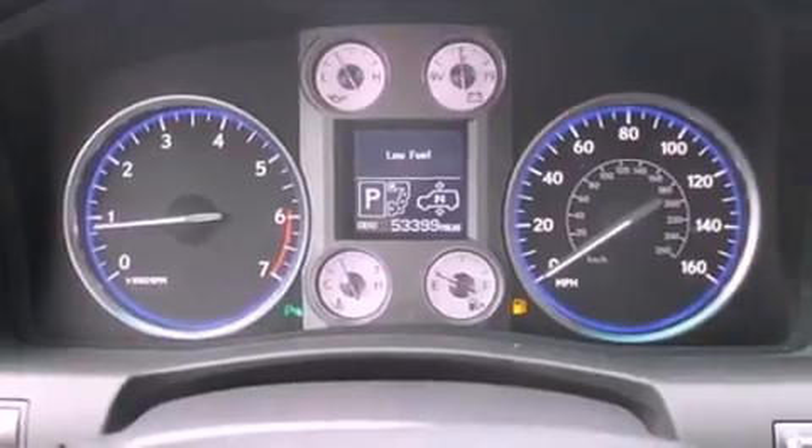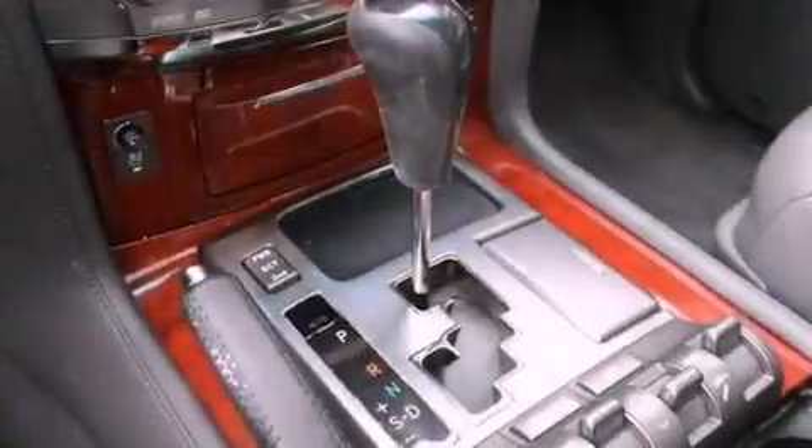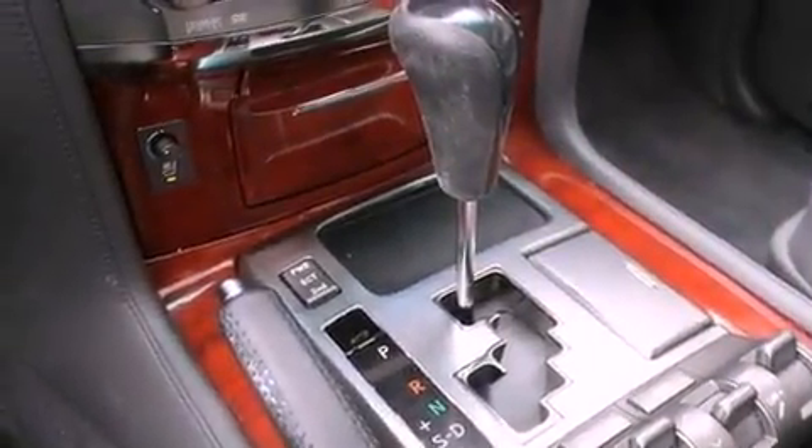A low-tire pressure indicator, front seat with memory settings, cruise control, a CD player, leather seats, running boards, a security system, an anti-lock braking system, and air conditioning with automatic climate control.